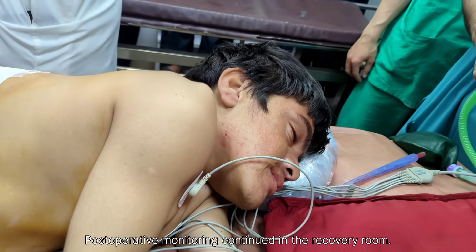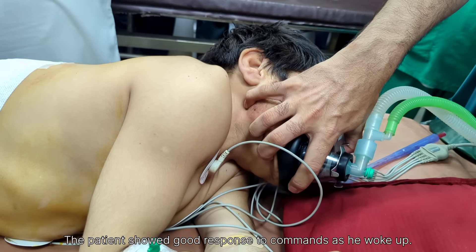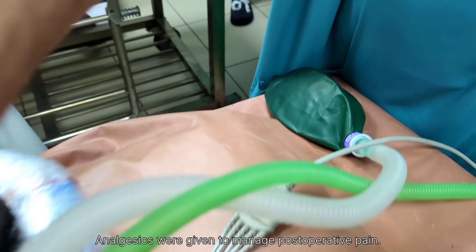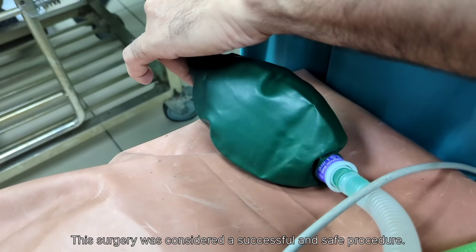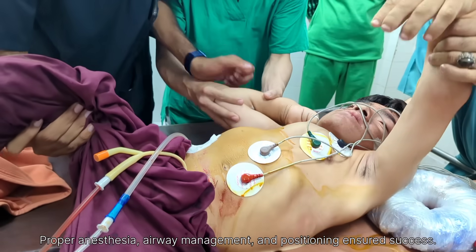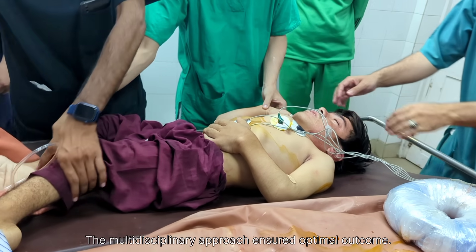The patient tolerated extubation well and remained hemodynamically stable with normal pulse, blood pressure, and oxygen saturation. After final monitoring and ensuring the patient's condition was stable, we shifted the patient from the operating table to the trolley and transferred them to the recovery room for post-operative observation. The overall procedure was completed successfully without any complications.